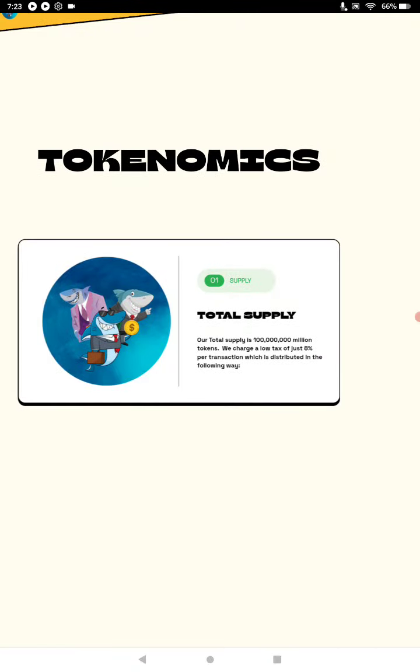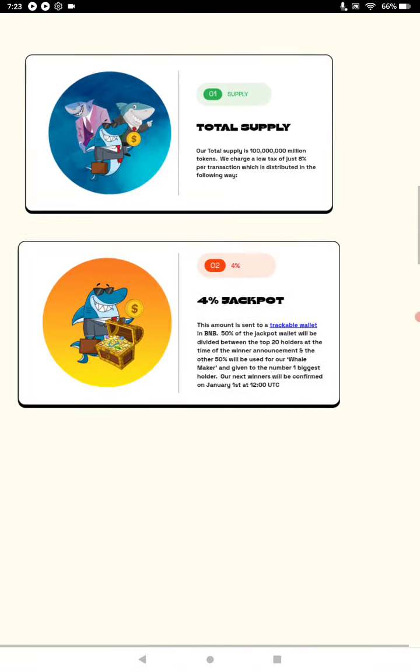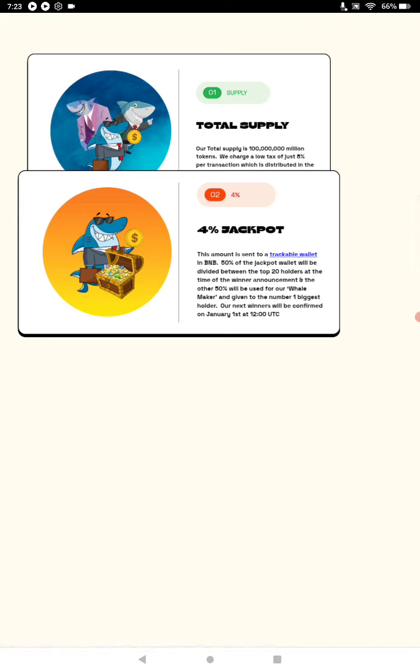Total supply is 100 million. The tax is 8% — 2% of that tax is being burnt. As you see the BuyBot activity in the Telegram group, you'll see every time there's a buy, the number of tokens being burnt. There's also 4% going to the Jackpot out of that 8% tax.